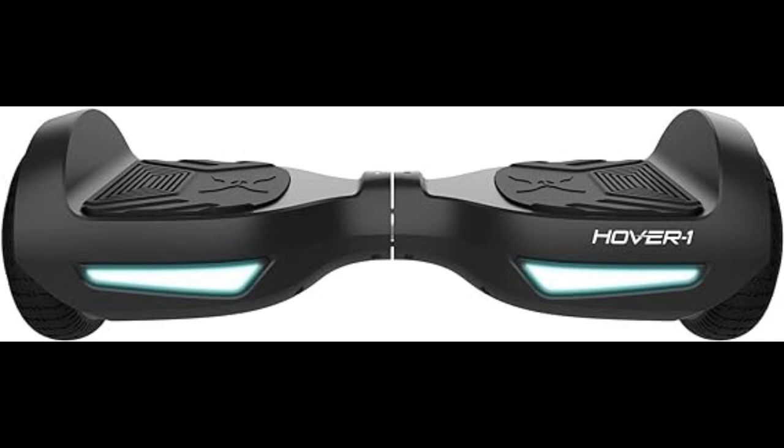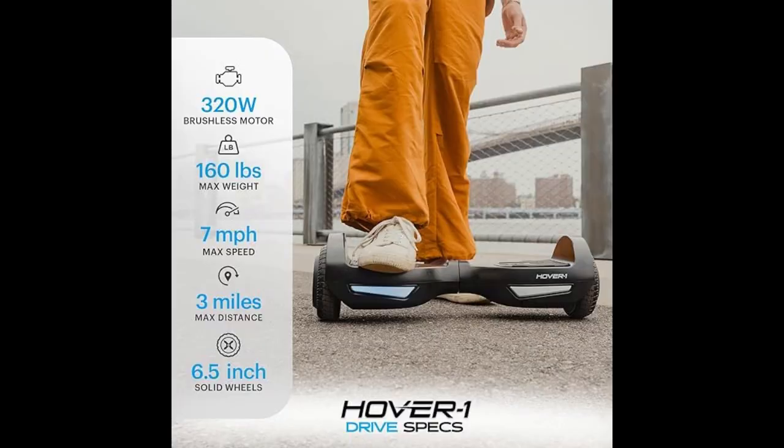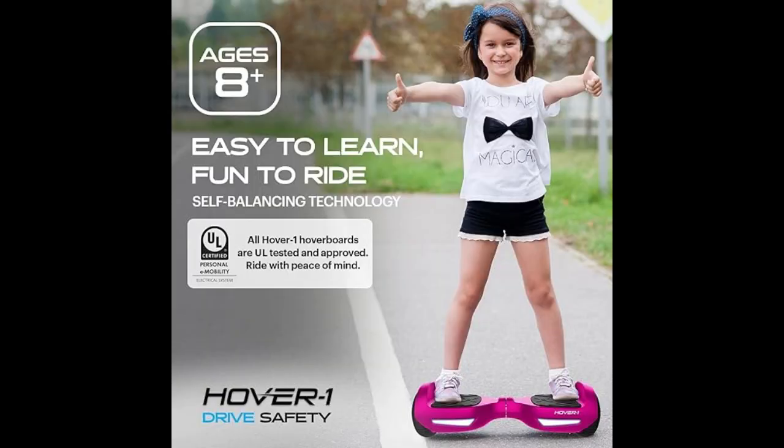Number 5, the Hover 1 H1 electric hoverboard offers a fun and stable ride with its self-balancing technology and dual 200W motors. It boasts a top speed of 9 miles per hour and a range of up to 9 miles, making it suitable for short commutes and recreational use. The built-in Bluetooth speaker and LED lights add to the enjoyment, though its battery life and charging time might be a consideration for some users.